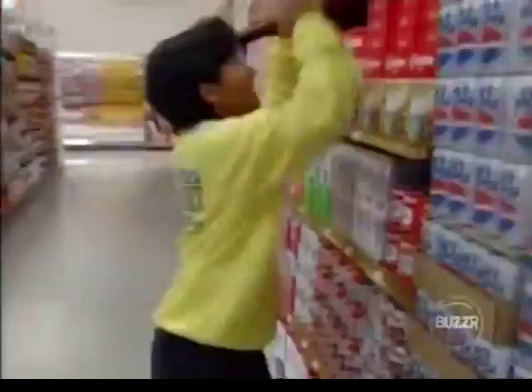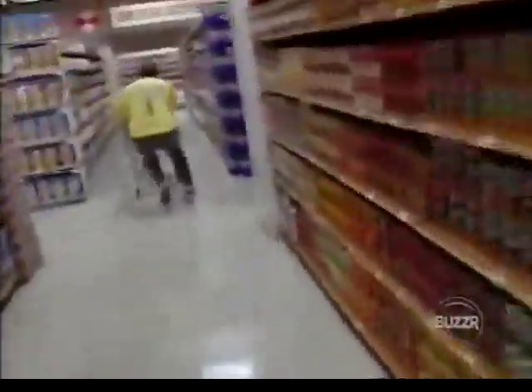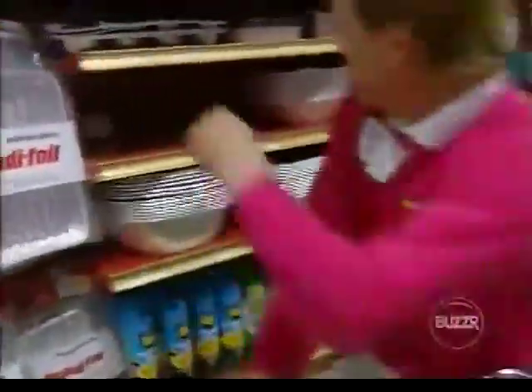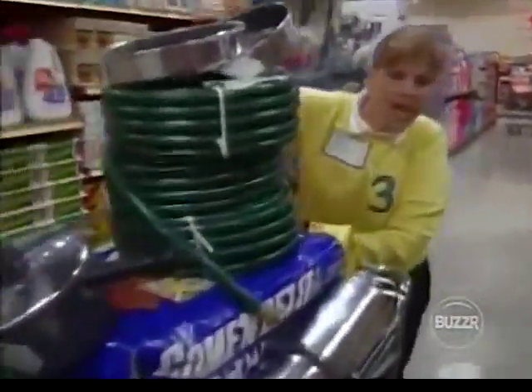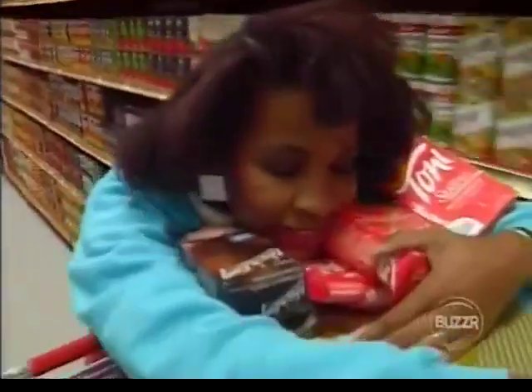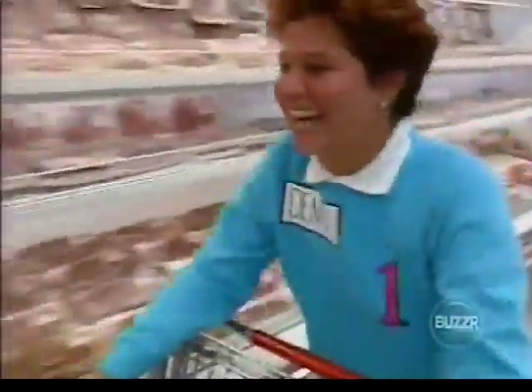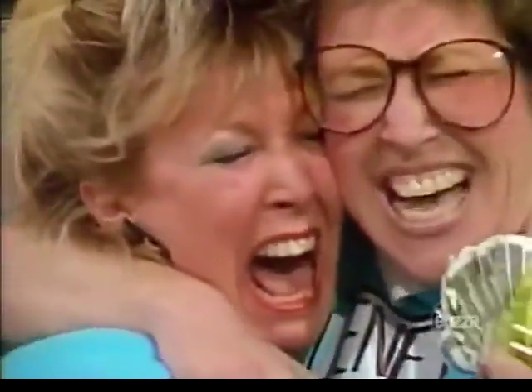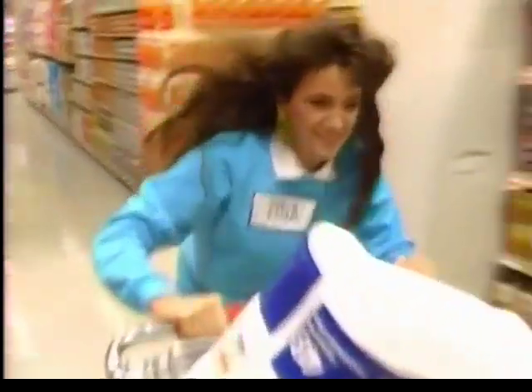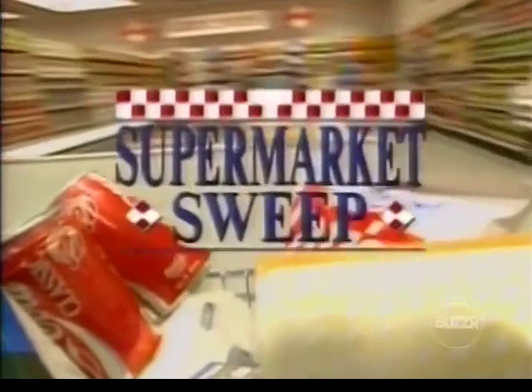The whole idea is to shop faster and smarter than the next person. Grab everything you can get your hands on, then fill up your cart as high as you can. It may look like hard work, but it's a lot of fun too. When you win the $5,000, sometimes you get carried away, and sometimes you'll even be moved to tears. Get ready, because you never know what's going to happen on Supermarket Sweep.